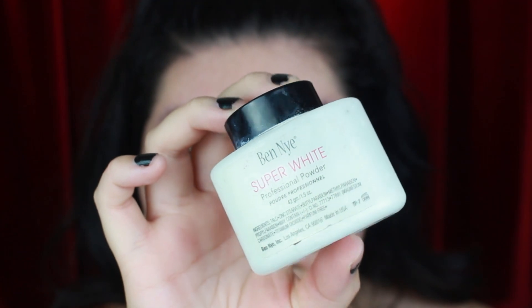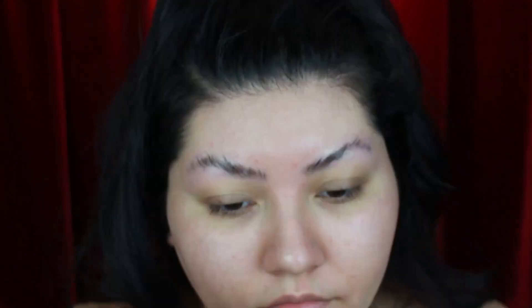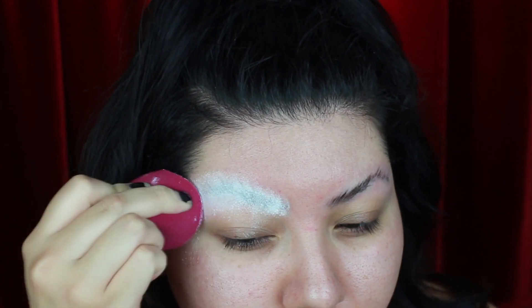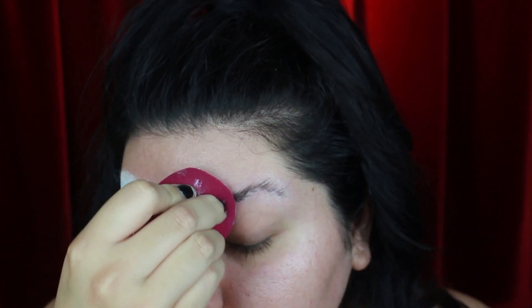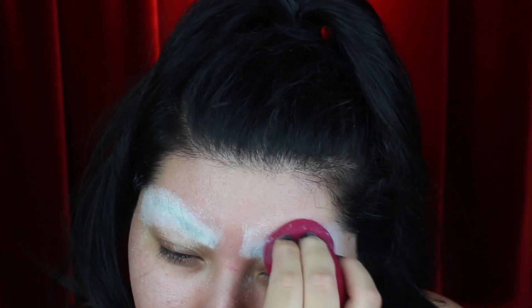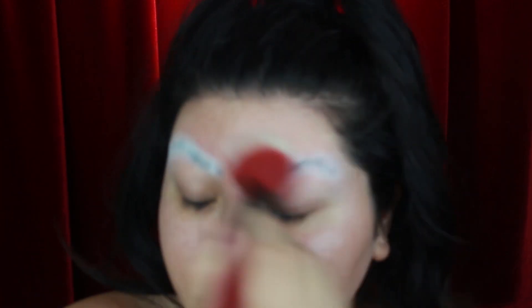The next step is going to be to powder down my brows and for my face as well. I'll be using this Ben Nye Super White. My eyebrows are actually pretty long at this point so it took me four layers of glue to really get them to stick. This layer of powder is going to reinforce all of the glue to stick down and give it a smooth surface. Using a brush now I'm dusting away any additional powder.